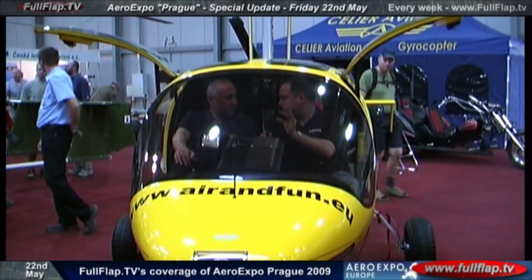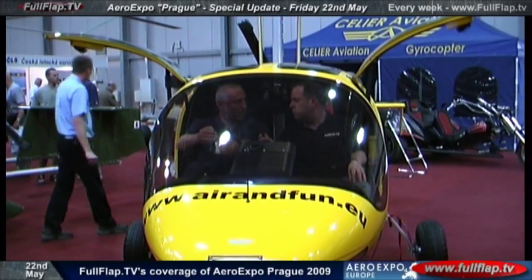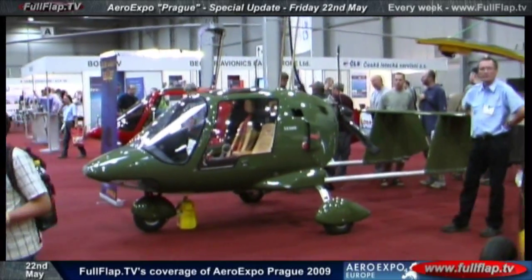So as long as you've got a little bit of flat ground you can pretty much take off from anywhere. You can land in a very small space, but to take off you need a little bit of a strip — I'd say 150 meters minimum, maximum usually.